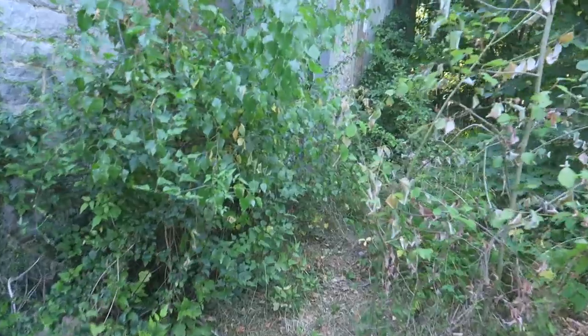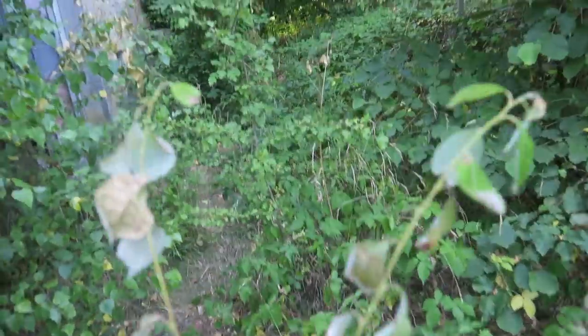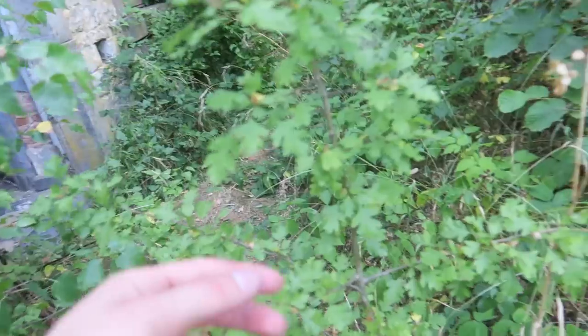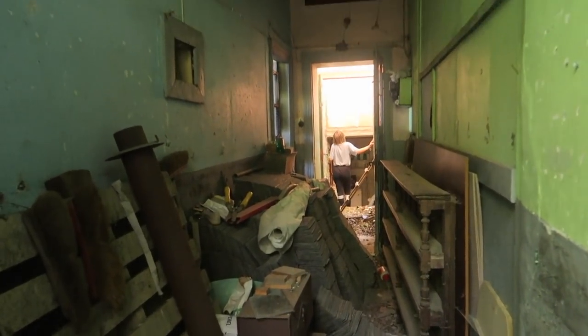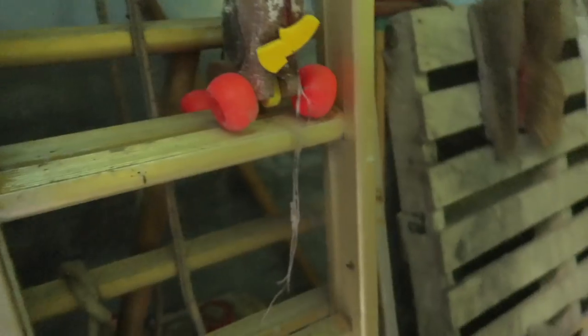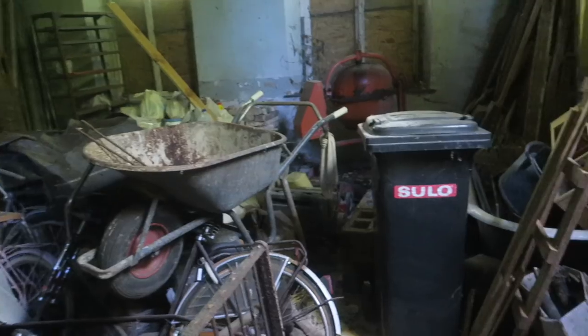Here we are — the only way in is through that door that is open there. You would think it's a construction site but it's actually not. We are going shirtless through the bush so we can get a lot of insects on our body. Look at this — a huge hallway, old toys. This is actually spooky — just a room with some random stuff left behind. It's crazy here.